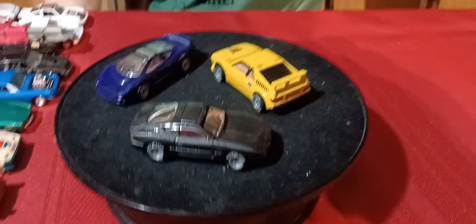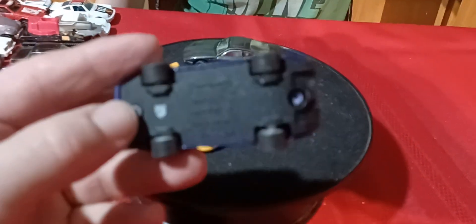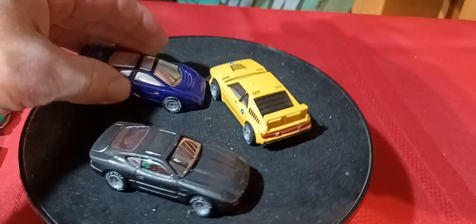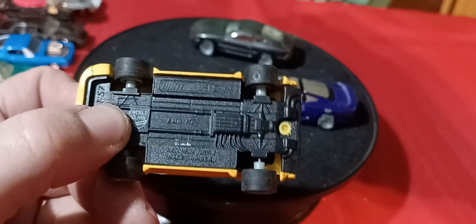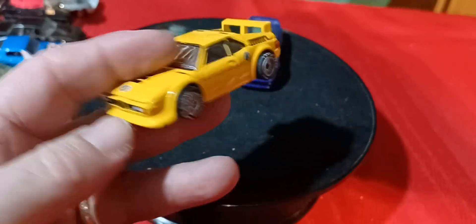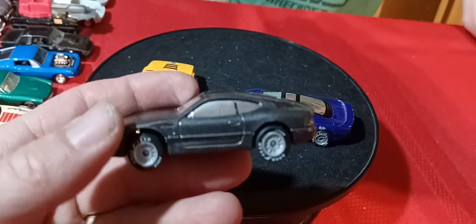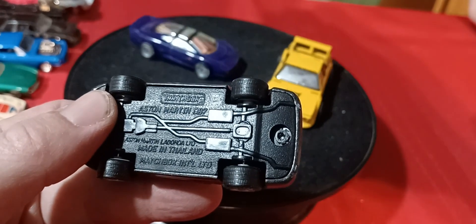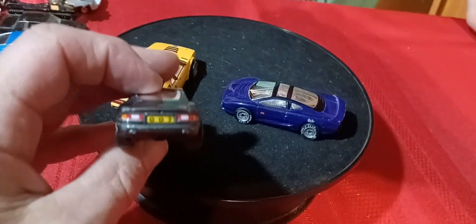Here we go — here are the premium ones. These are the World Class series, and they have rubber tires. These are Matchbox rubber tire cars. This is a Jaguar with full details. None of these have interiors, I don't think. And then you got this yellow BMW M1 — all the detail on the front, tail lights. And then this third one is an Aston Martin DB7 — with 007 on the back for a license plate.